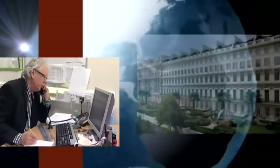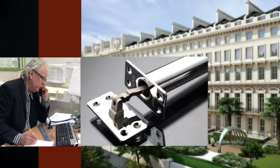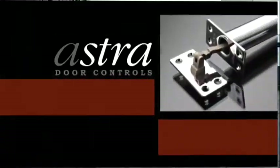So if you're looking to source a cost effective, high performance concealed door closer for your project, then we have the answer here at Astra Door Controls. Astra Door Controls — the highest possible standards, the best possible solutions.